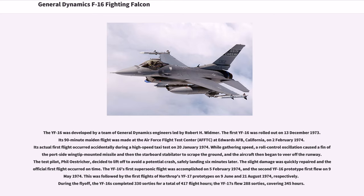Its 90-minute maiden flight was made at the Air Force Flight Test Center at Edwards AFB, California, on February 2, 1974. Its actual first flight occurred accidentally during a high-speed taxi test on January 20, 1974. While gathering speed, a roll-control oscillation caused a wingtip-mounted missile and then the stabilator to scrape the ground, and the aircraft began to veer off the runway. Test pilot Phil Eastryker decided to lift off to avoid a potential crash, safely landing six minutes later.